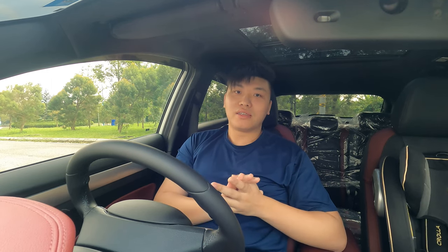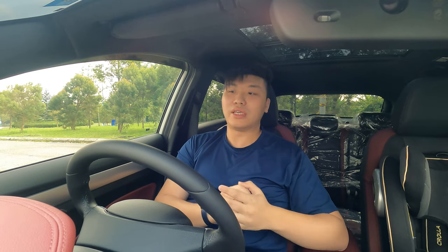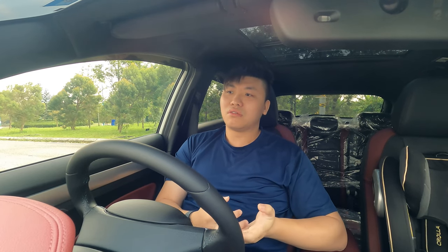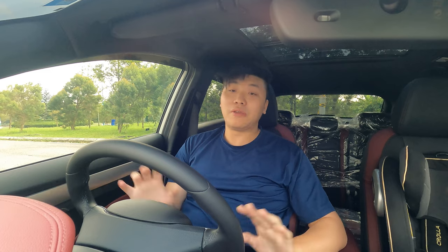After much consideration, I decided to call up the Proton Puchong branch and asked them whether they had stock for the X50. In fact, they were overstocked - they had four units of the color that I wanted, which is white. Since I already had my loan done, I transferred the loan over and got this car in less than a week. I'm actually pretty impressed overall after test driving the flagship.